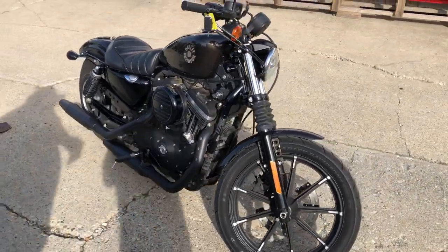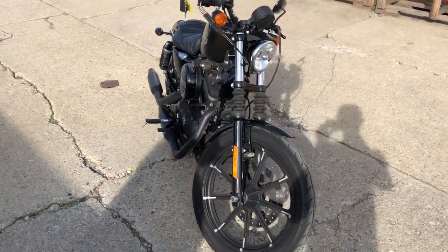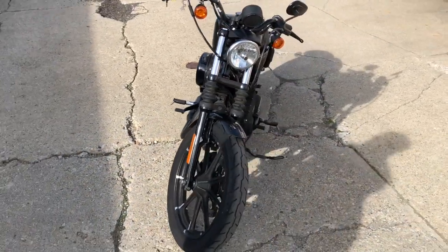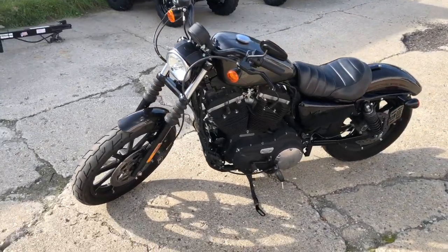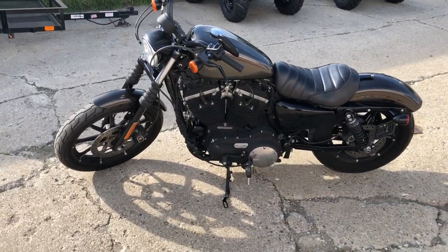All the fluids have been changed, certified. We have a warranty available. This one again is a 2020 Sportster 883, only $7,499. Give us a call, we'll get it done — 810-648-9500.